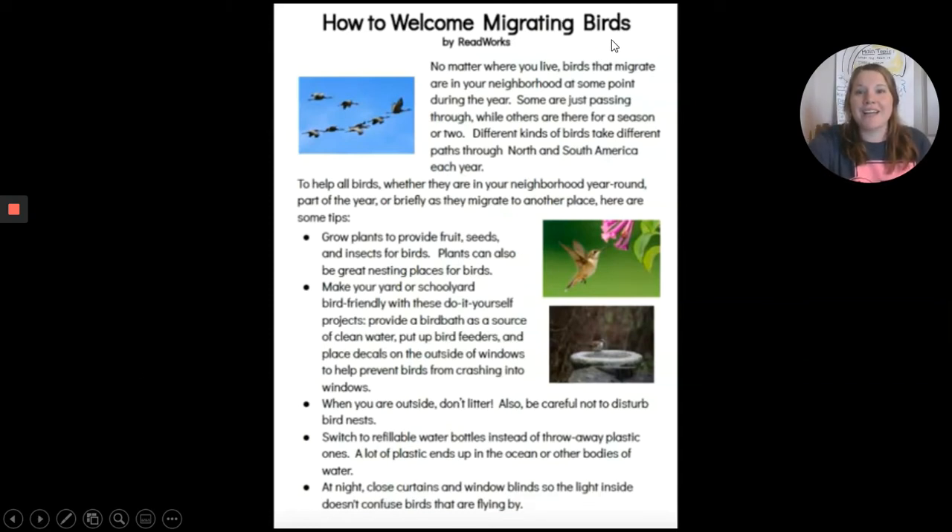How to Welcome Migrating Birds. No matter where you live, birds that migrate are in your neighborhood at some point during the year. Some are just passing through while others are there for a season or two. Different kinds of birds take different paths through North and South America each year. To help all birds, whether they are in your neighborhood year-round, part of the year, or briefly as they migrate to another place, here are some tips.